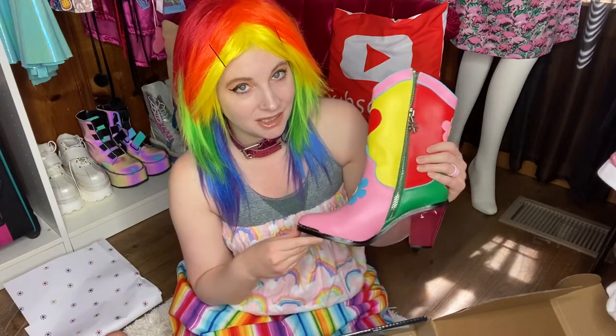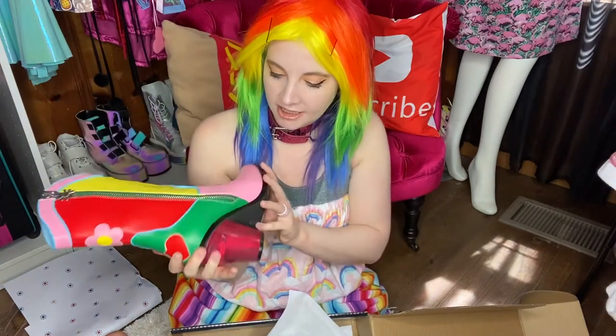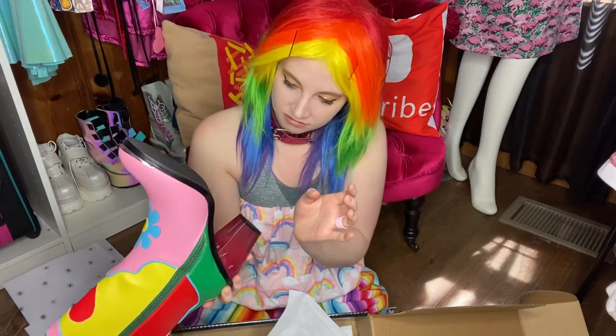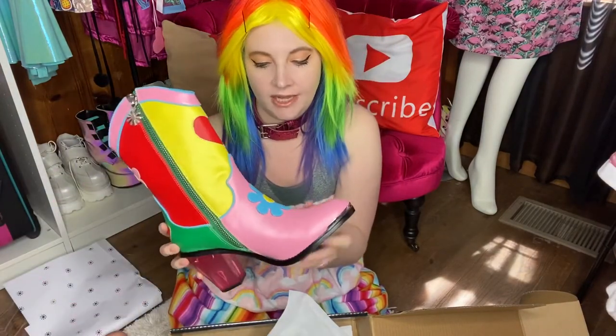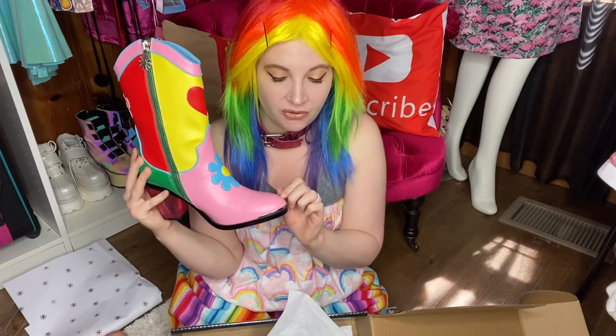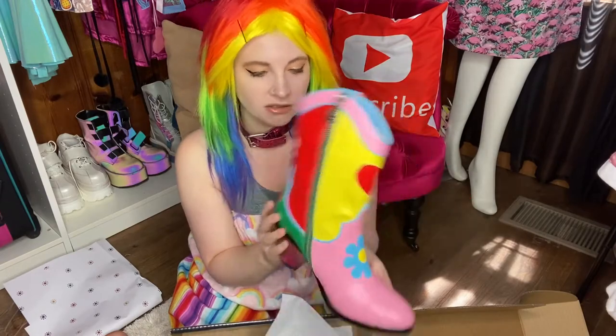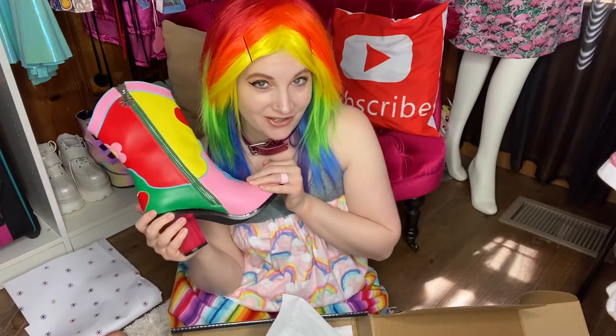Yeah, size 10. I did size up because I usually wear a 9, but I go a 10 in pointy-toe shoes. So hopefully this will fit okay. They don't look like they've been used or anything. Let's try these on!